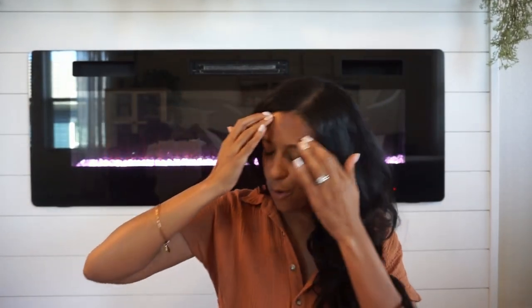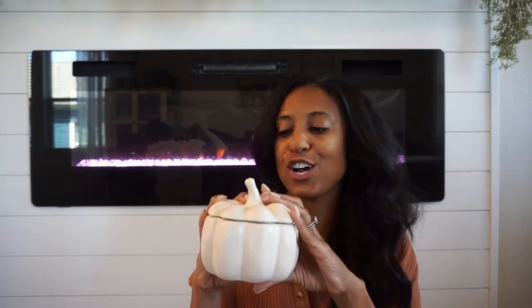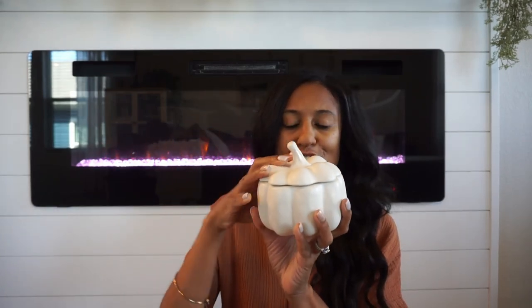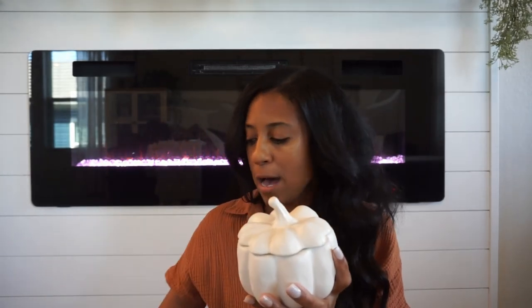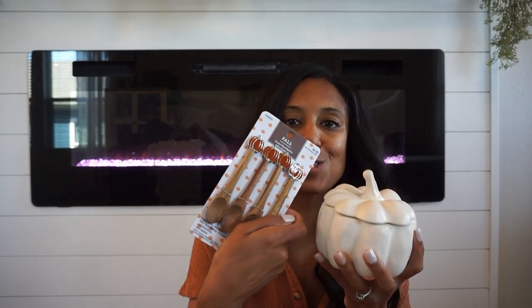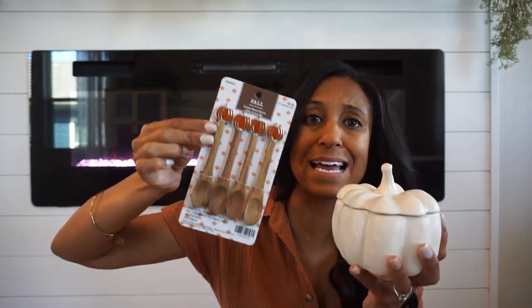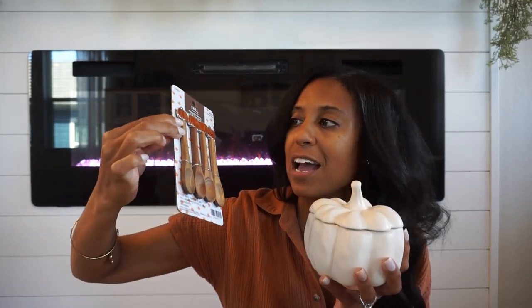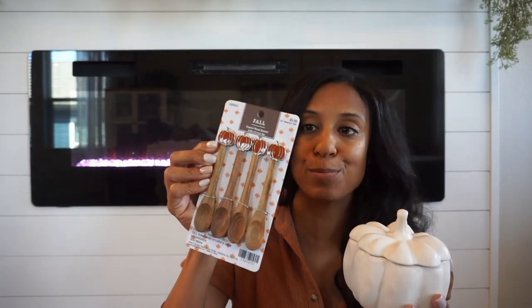Let's get to a few kitchen items. First is this little pumpkin canister from Target — Michael's and Hobby Lobby have them too. It's so cute, the little top comes off, and I always like to style it in my kitchen. You can put cute little spoons in it. I also got these little pumpkin spoons from Hobby Lobby this year — they are the cutest. You can style them in the canister or use them to stir your coffee or tea. They were only $9.99 and 40% off, so I got them for a steal.